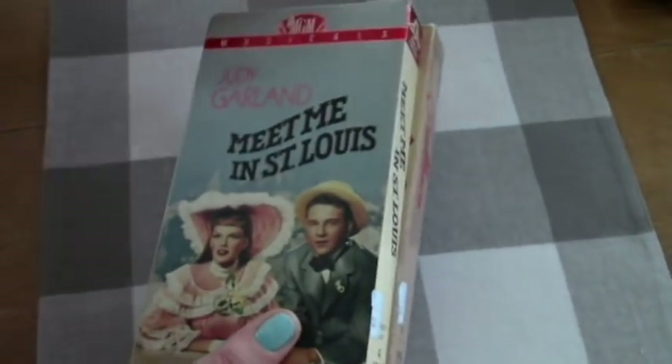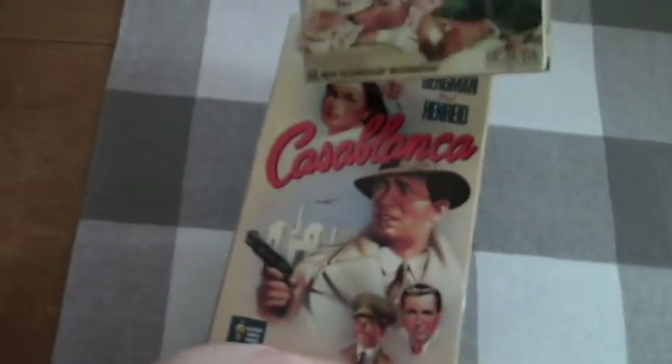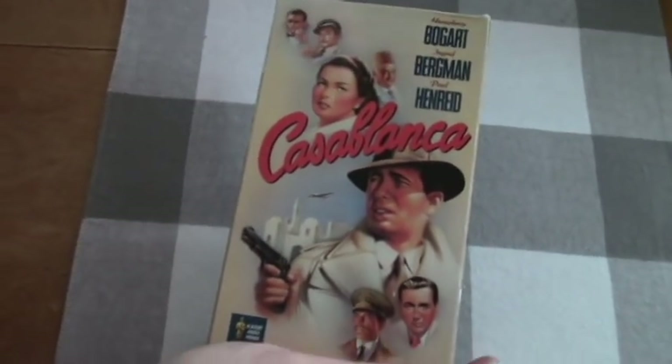And then we got these — what were these, 25 cents? Yeah. A couple of these. I thought we had this one, maybe not. I don't know. For two bits.